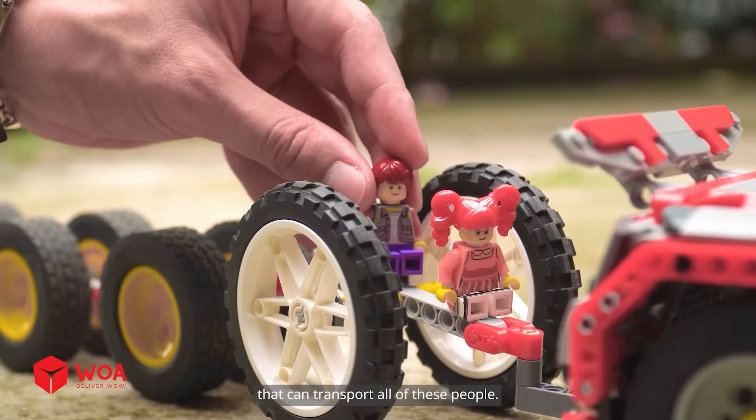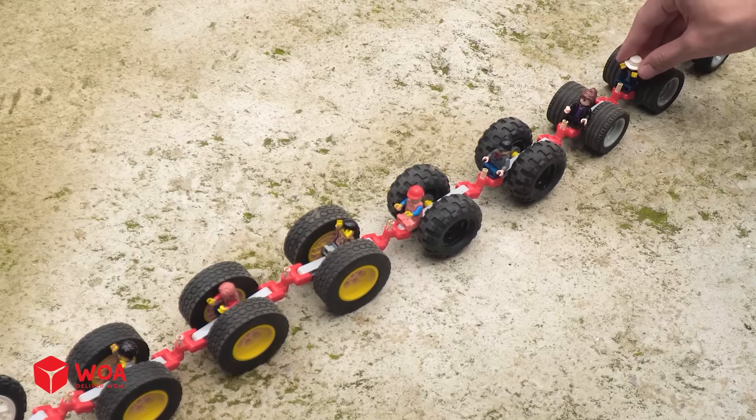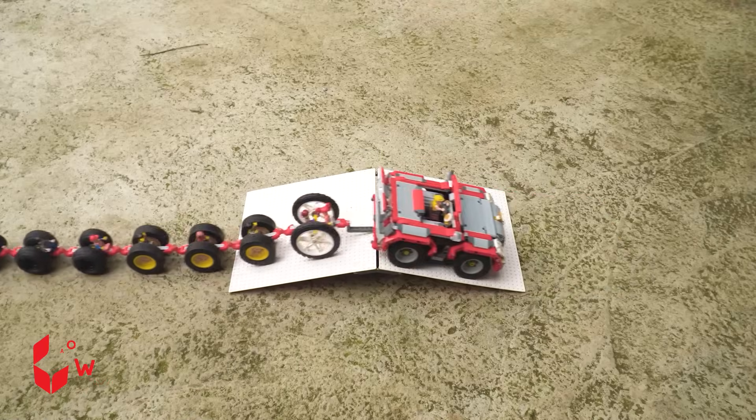Finally, I've built a car that can transport all of these people. Yeah! Wow!